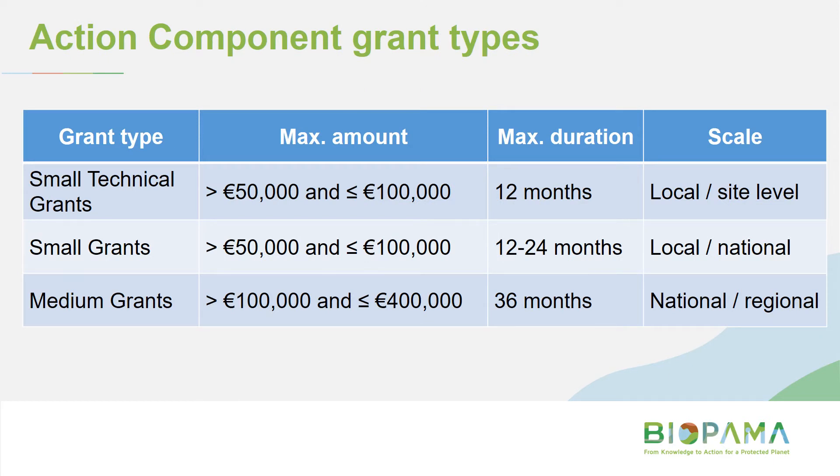This table shows the different grant types under the action component. Today we're talking about the small technical grants. Last year we launched the medium grants — the largest grant size — which is why we launched it first, because those grants last the longest. We're intending to launch one to two more calls for small technical grants this year, and potentially one call for small grants. The small grants will be similar but broader in scope in terms of eligible entities and eligible actions.